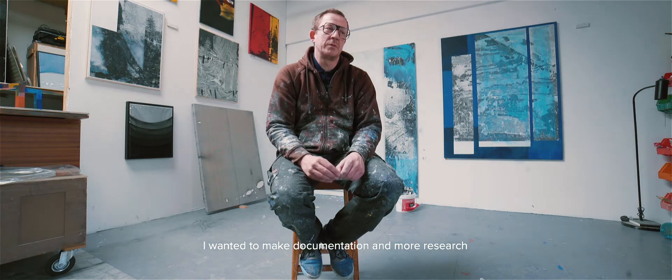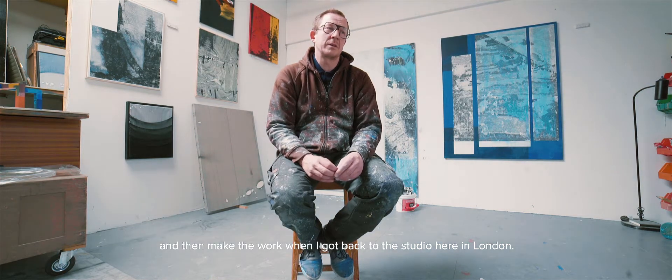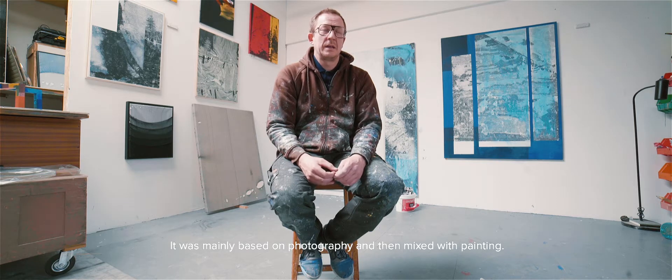I didn't take any materials or plan to make work there — I wanted to make documentation and do more research, then make the work when I got back to the studio here in London. So it was mainly based on photography, mixed with painting.